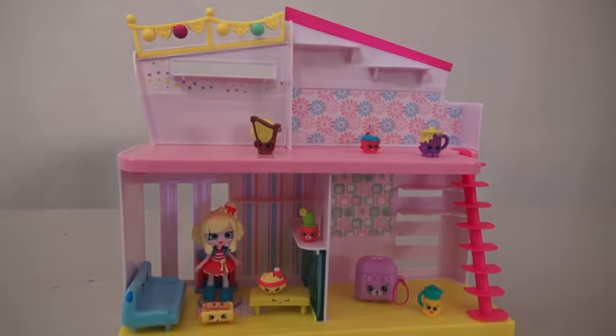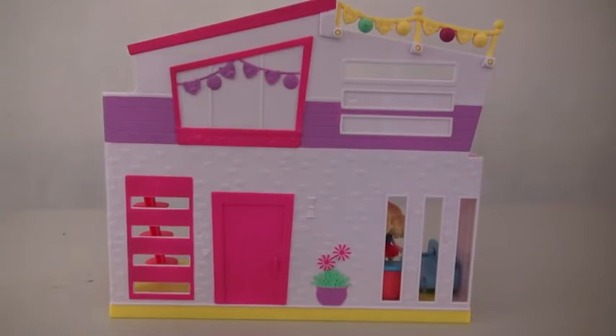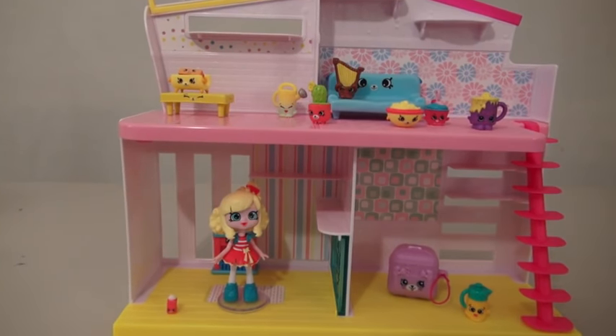Now, there are two sides to this playset. On the other side, it looks like a house — it's all decorated and colorful. And there you go, the Happy Places playset.